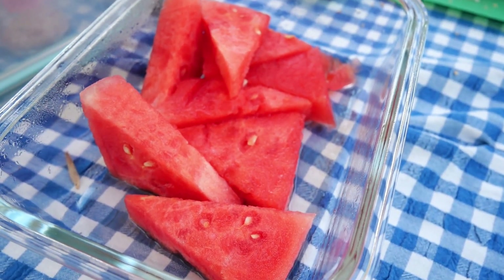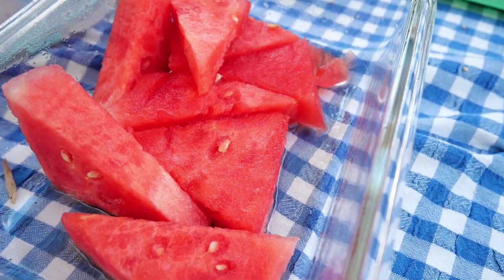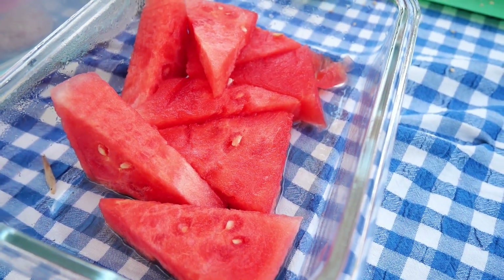Another staple of any Australian barbecue or picnic is the good old faithful watermelon — sweet and juicy. Delicious. Happy Australia Day.